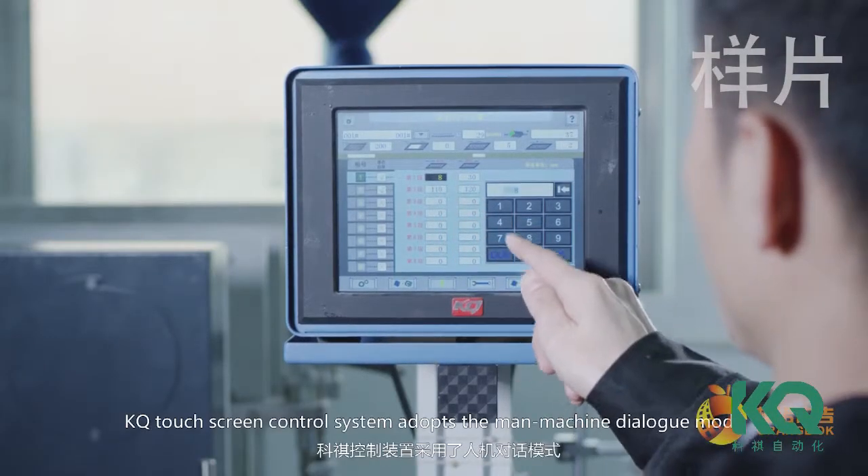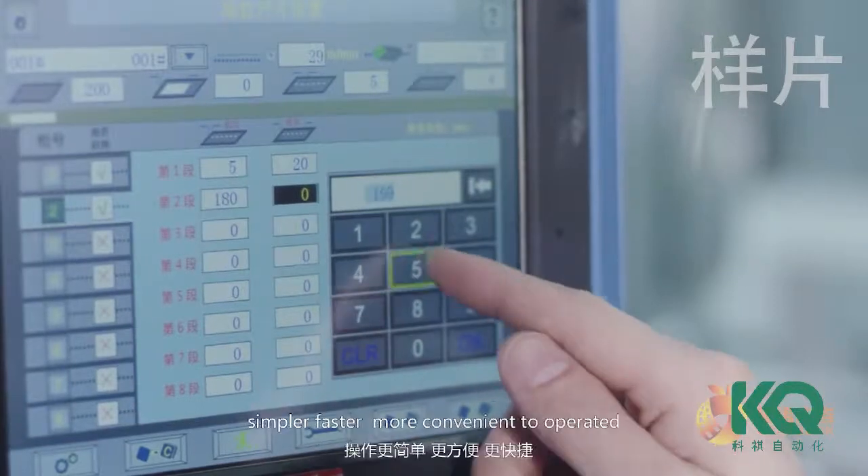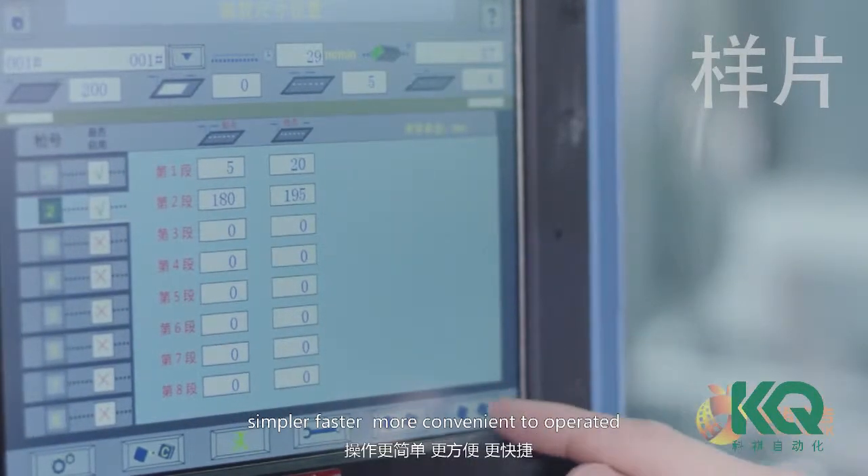KQ touchscreen control system adopts the main machine dialogue mode — simpler, faster, and more convenient to operate.